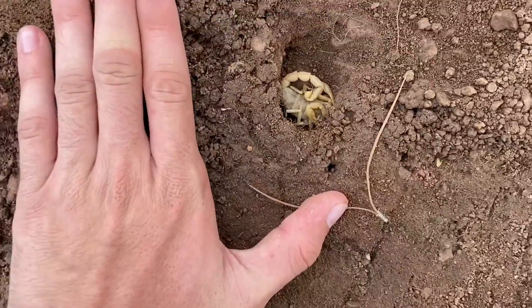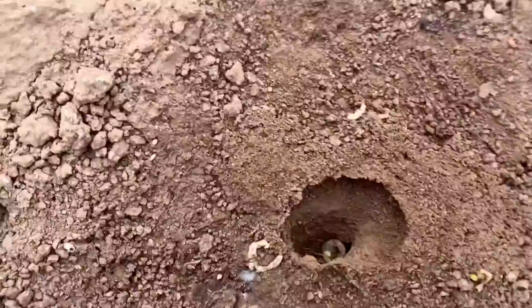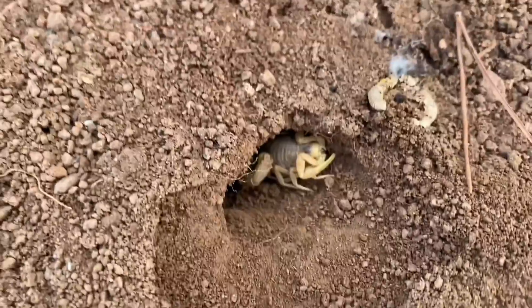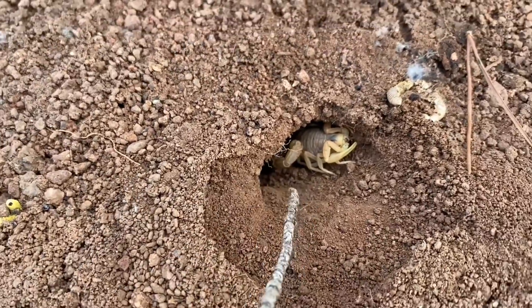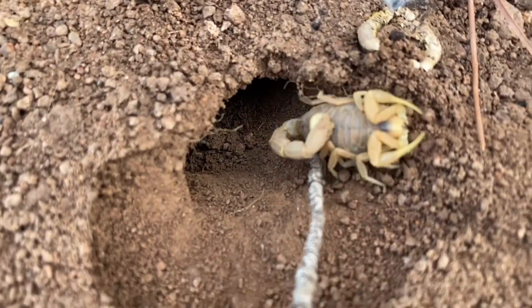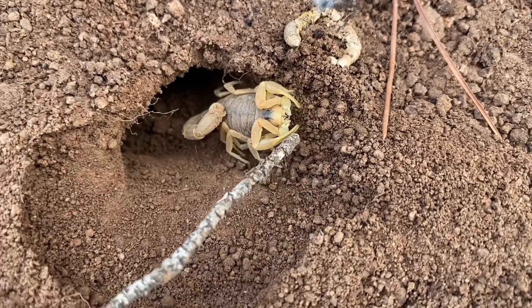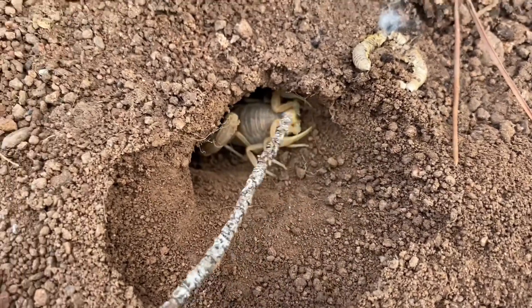Here's my hand for size reference. Another Buthus occitanus under this rock — right down there, there is the scorpion. I've been successful in poking it out. This is the second non-adult I've seen, which is kind of surprising — not many juveniles today.